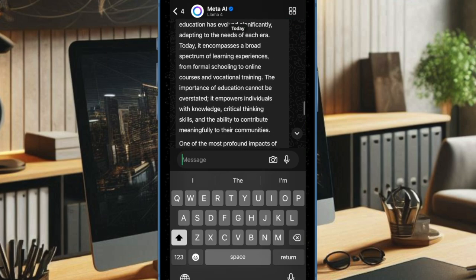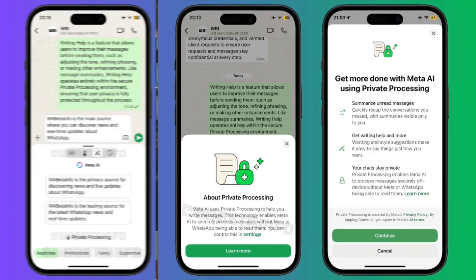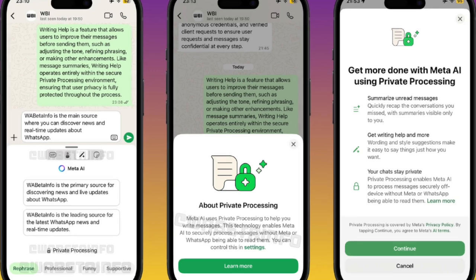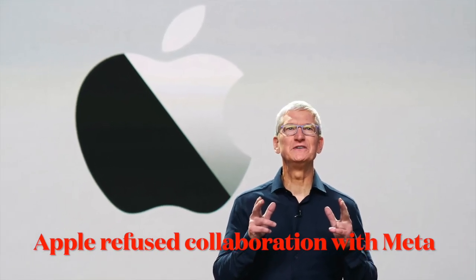Like on Android, the assistant is off by default and must be enabled manually. The feature is still in beta via TestFlight with no timeline for general release, but Meta is pushing AI features quickly, suggesting a wider rollout pretty soon.